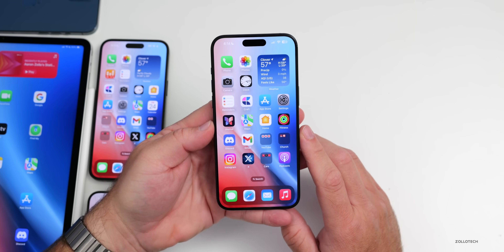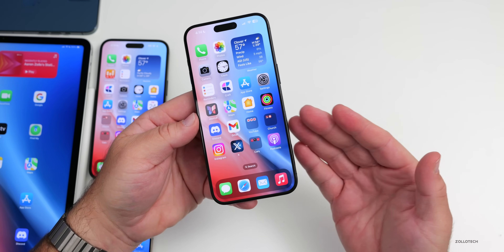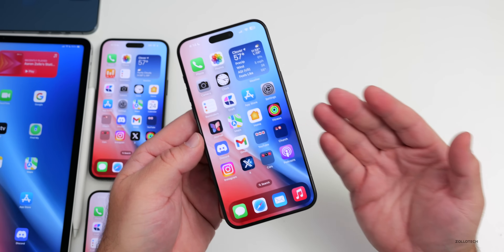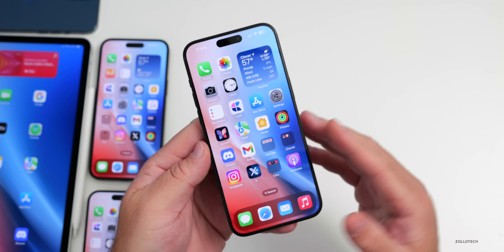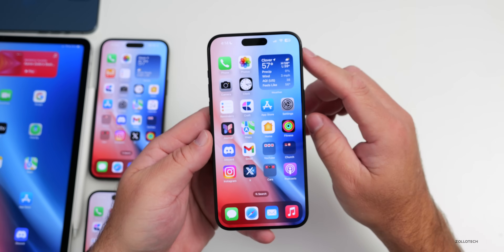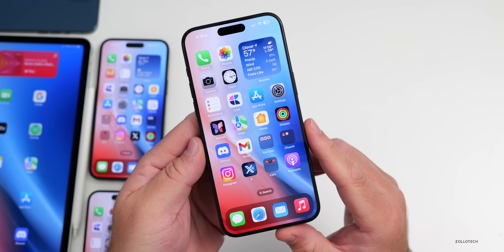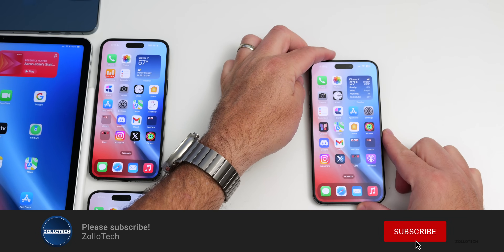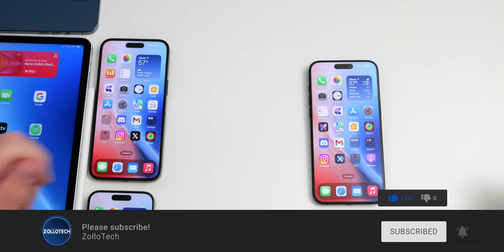That's everything with iOS 17.2 beta 3 and iOS 17.1.1. Hopefully by next week we'll have iOS 17.1.2 and iOS 17.2 beta 4 with bug fixes and refinements — especially needed for Wi-Fi and cellular. Let me know your experience in the comments below. The wallpaper will be linked in the description. If you enjoyed the video, please like and subscribe. As always, thanks for watching — this is Aaron, see you next time.